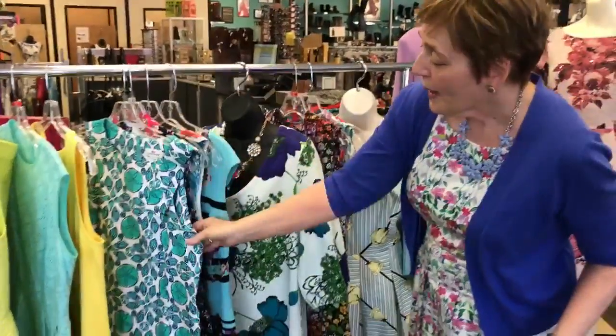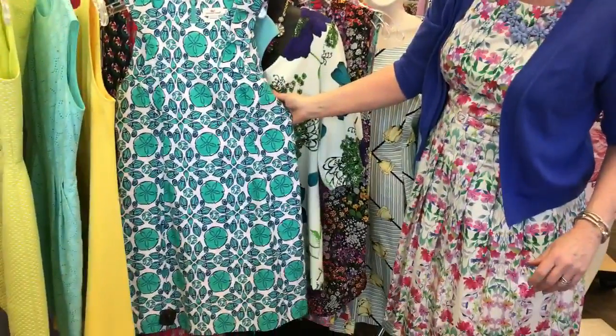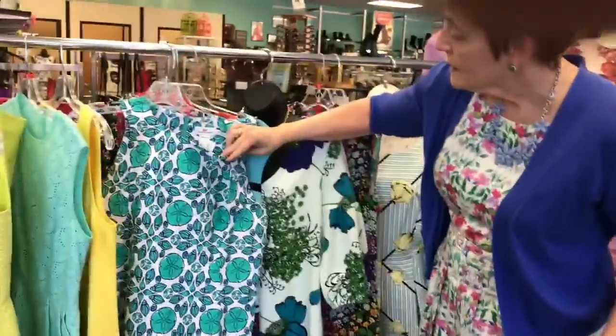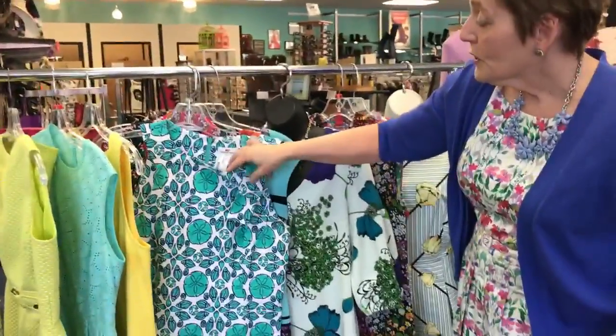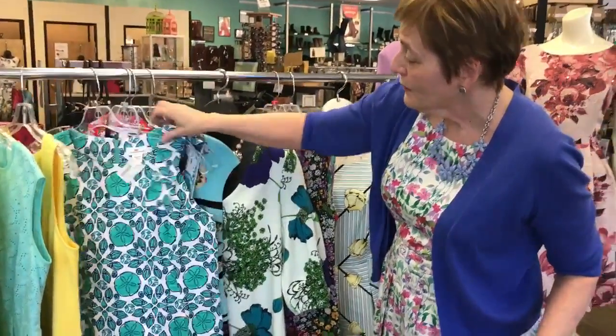If you're into prep, one of our big favorites is Vineyard Vines and this one really looks brand new. It is a medium, which is great — most of the Vineyard Vines we get in is really small. It's a size 8 and only $35.